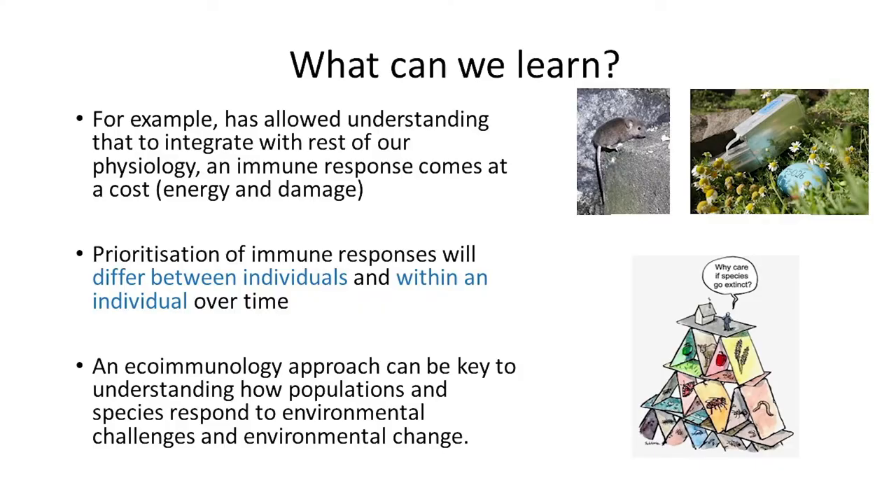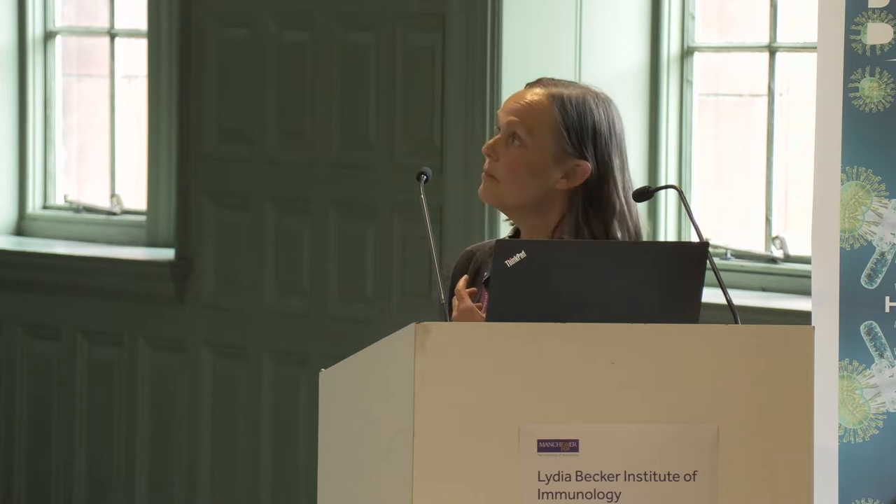What can we learn? We understand that immune responses are energetically costly. When integrated with the rest of our physiology, an immune response comes at a cost, meaning how immune responses are prioritised will differ between individuals, but also within an individual over time. And if we start to move from individuals to populations, the ecoimmunology approach will allow us to understand how populations and indeed species are going to respond to environmental challenge.